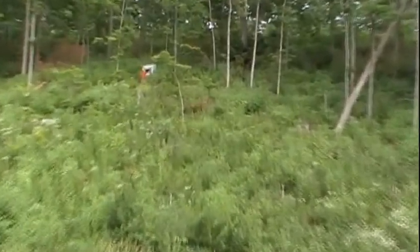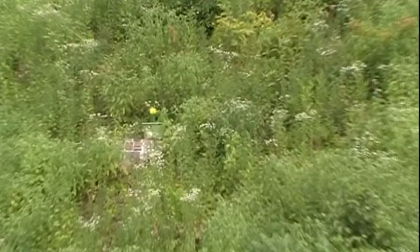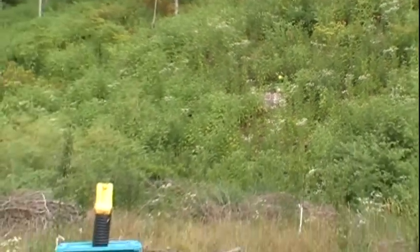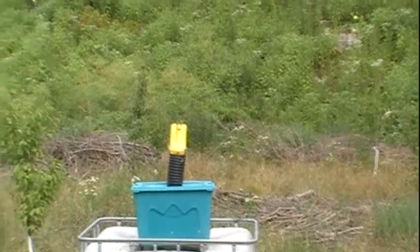Last year I started off by just handpicking them off my trees and vines, and I was killing them by the thousands, but it just wasn't effective in protecting my trees. It was also really time consuming, so I ended up putting up a Japanese beetle trap. And unfortunately, that also wasn't effective.